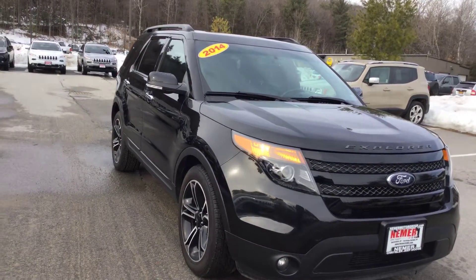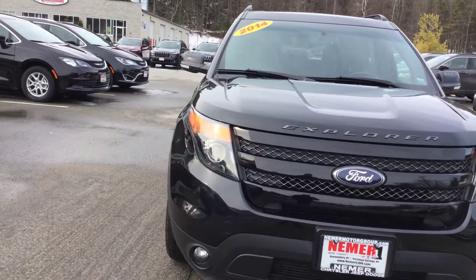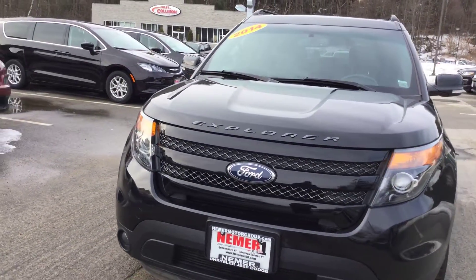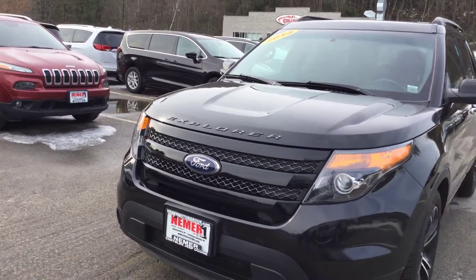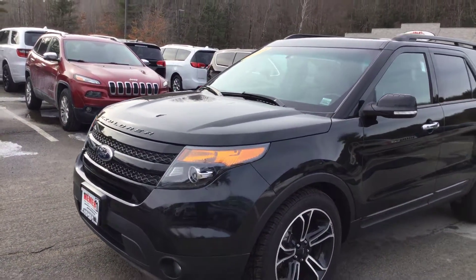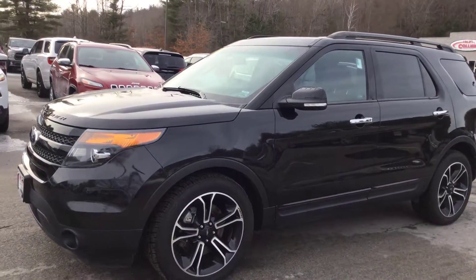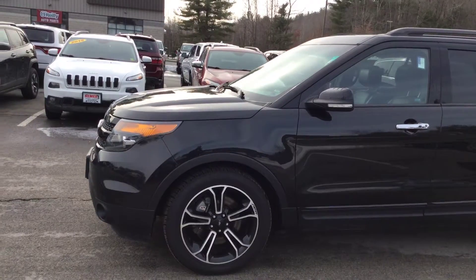This is Mike at Neemer Chrysler Jeep Dodge Ram in Saratoga, here to show you a 2014 Ford Explorer Sport, a recent trade here at the dealership. Great condition, just about 45,000 miles, which is just about average for a three-plus-year-old vehicle.